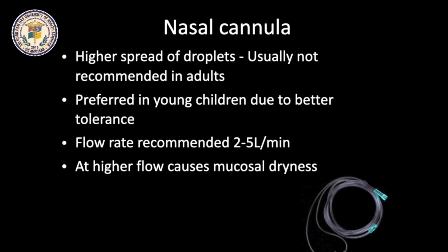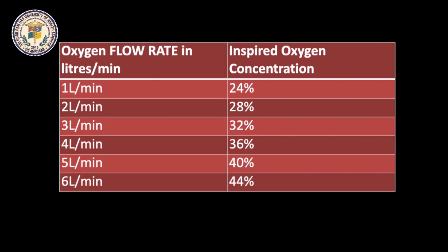Nasal cannula is usually not recommended in adults due to higher spread of droplets, but preferred in young children due to better tolerance. 2-5 liters per minute is the recommended flow rate. Higher flow causes mucosal dryness and injury, hence avoided. With nasal cannula, 24-44% of oxygen can be delivered at a flow rate of 1-6 liters per minute.